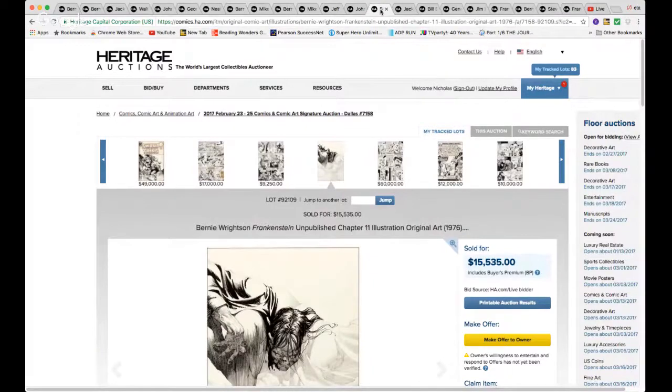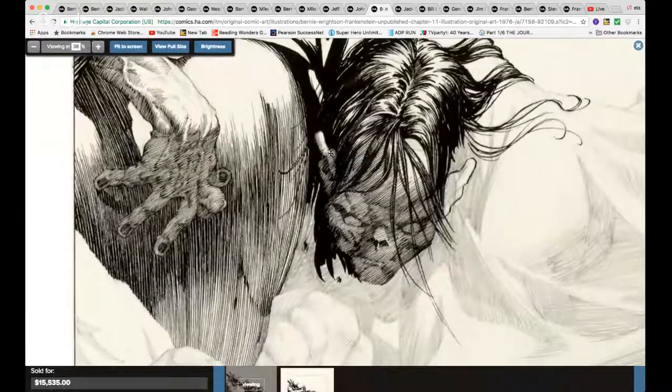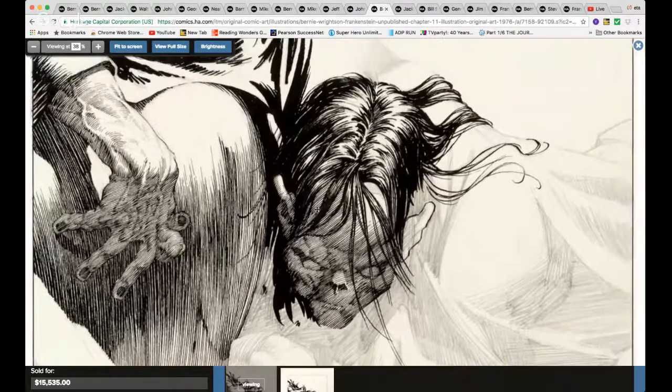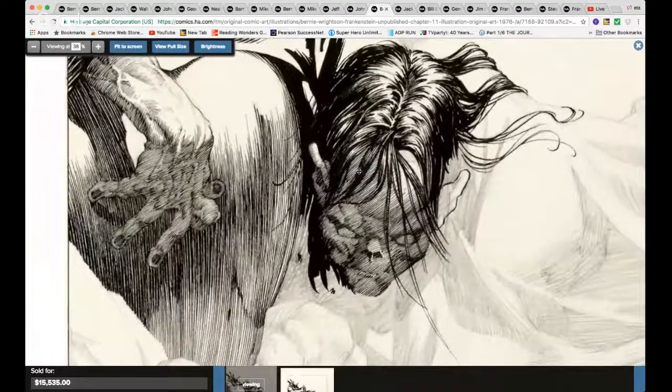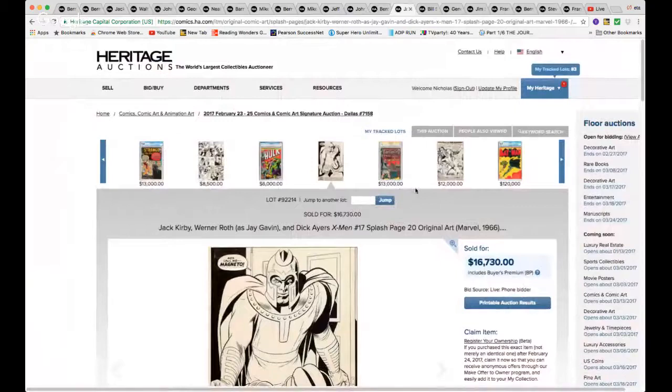Once again, Bernie Wrightson — I absolutely love this piece. This is my favorite piece as far as Bernie Wrightson art in this auction, because I love it when you have an unfinished piece that shows you the pencil lines and the inking together. Just stare at that picture for a little bit — beautiful, absolutely beautiful. The King and Magneto, $16,730.